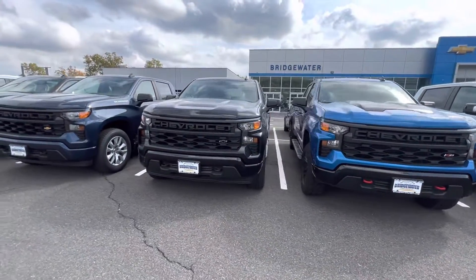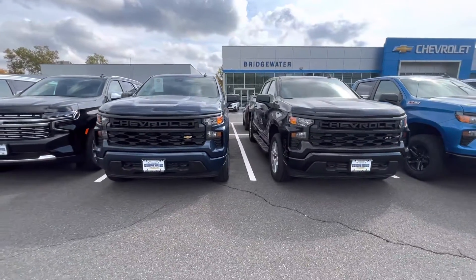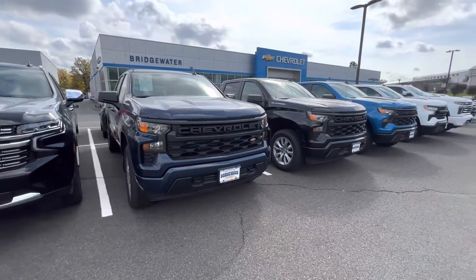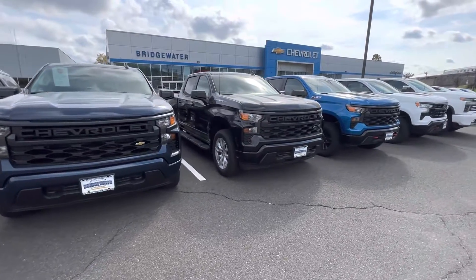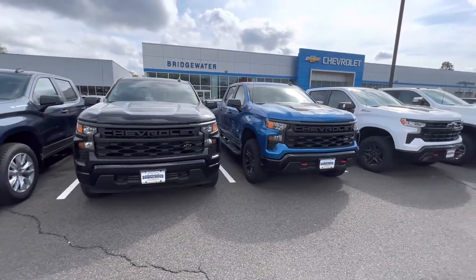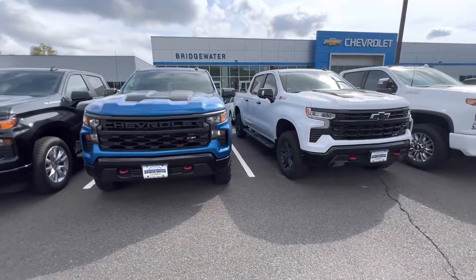I just wanted to send you a quick video to introduce myself and show you some inventory. I'm really looking forward to having a conversation with you to find out your wants and needs and see how I can help you. Again, this is Sal Lombardino with Bridgewater Chevy — I hope you enjoyed this video and have a fantastic day. Hope to see you soon, thank you, bye bye.